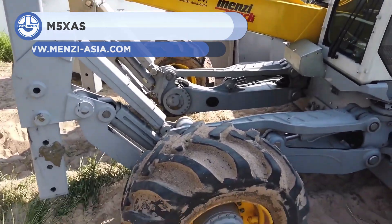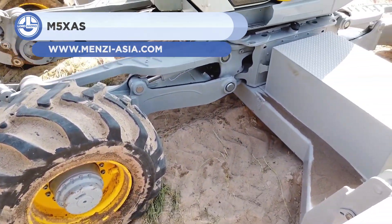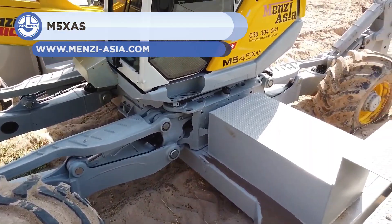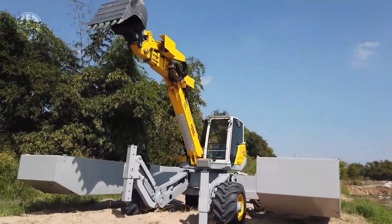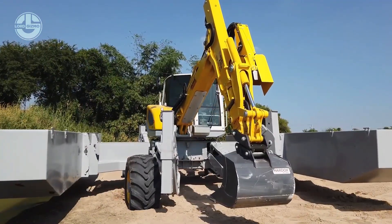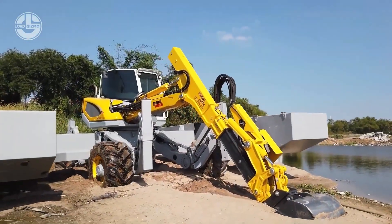Up next, we have the M5X-AS. It is an amphibious excavator with a unique pontoon system that is simple to mount and detach without additional equipment. Loading the machine and pontoon system onto flatbed trucks does not require ramps or cranes. It can climb into any truck.